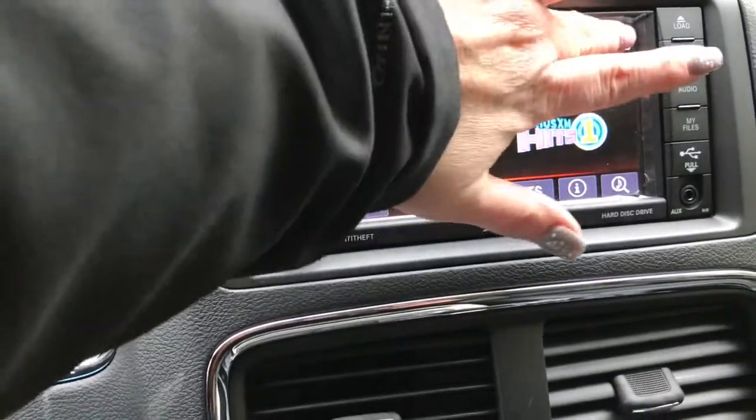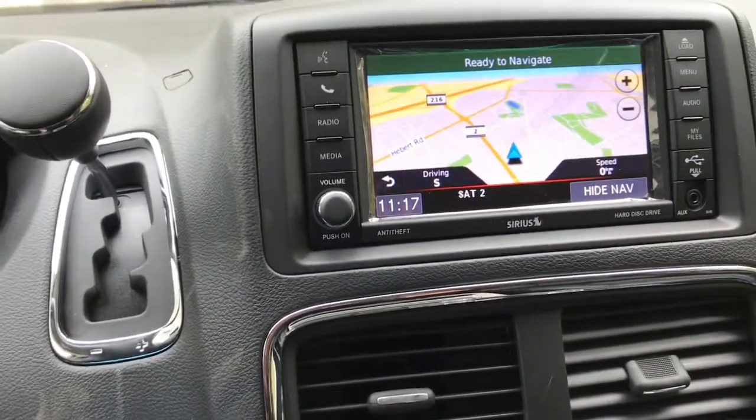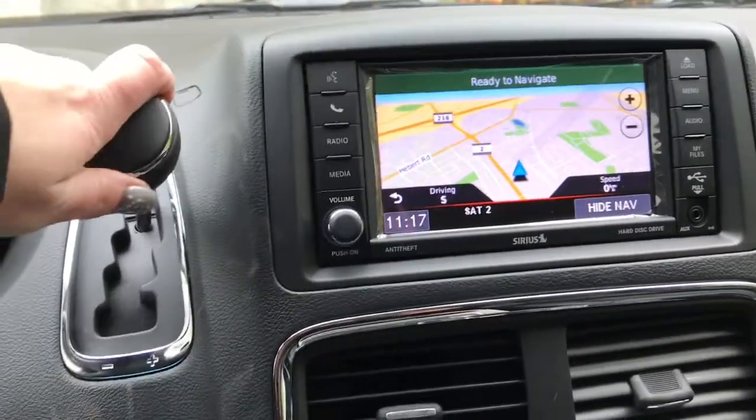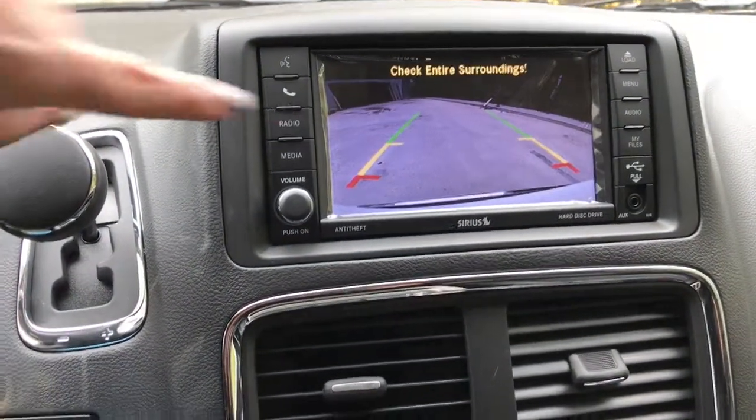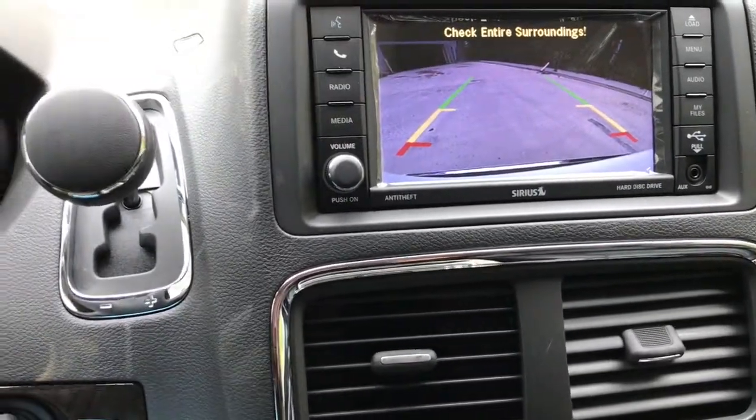It does have a navigation system. If you put the vehicle in reverse, your backup camera will pop up for you and the guide lines will help you into any stall.